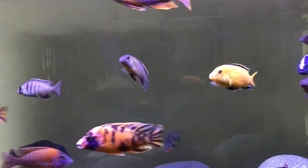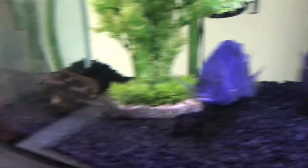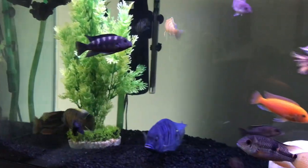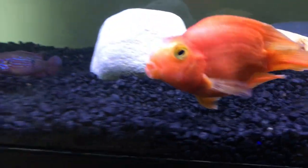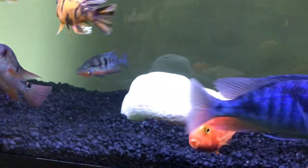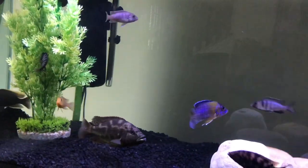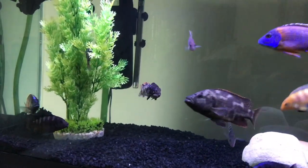It also is a sinking pellet, and the reason why I like sinking pellets is because the bigger fish — like this guy, that guy, the Livingstone's Eye — they can easily get food from the top. But the shyer fish, like him, and this little guy who's really tiny, they would get more food from sinking pellets instead of having to go all the way to the top of the tank.